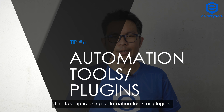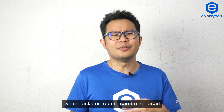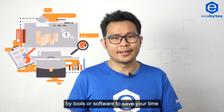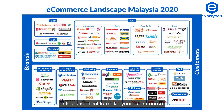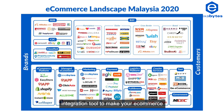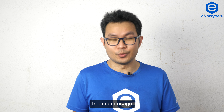The last tip is using automation tools or plugins. Try asking yourself which tasks or routines can be replaced by tools or software to save your time. The market already provides tons of analytics and business intelligence integration tools to make your e-commerce journey easier. Most of them offer free trials or freemium usage.